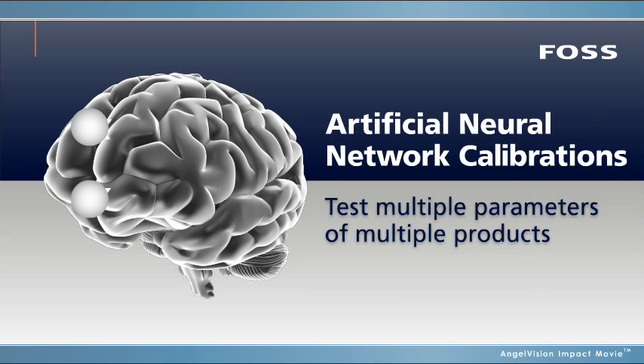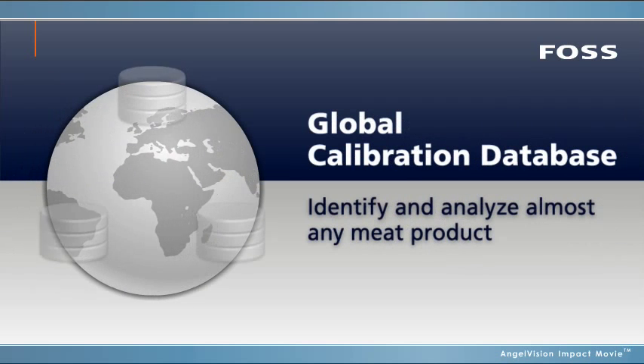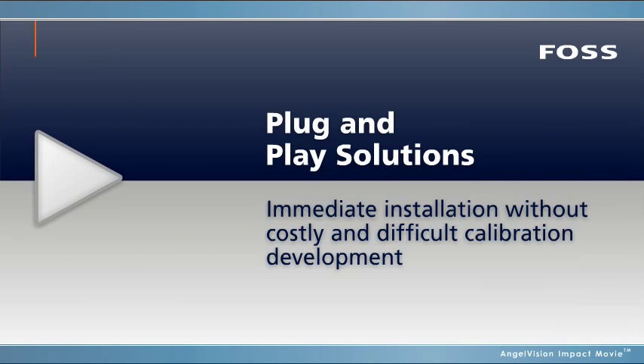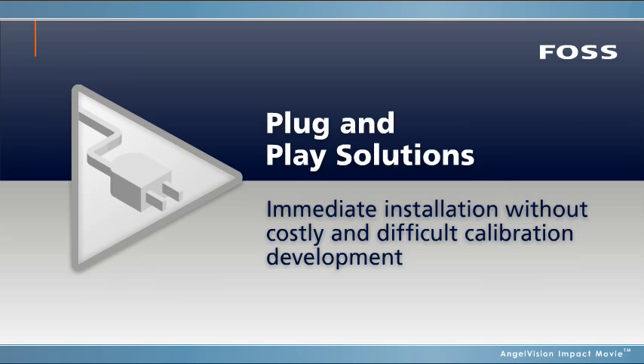You can also test multiple parameters of multiple products, thanks to the highly accurate artificial neural network calibrations developed by FOSS. This database calibration set can identify and analyze almost any meat product, and it makes both the FoodScan and MeatScan truly plug-and-play.